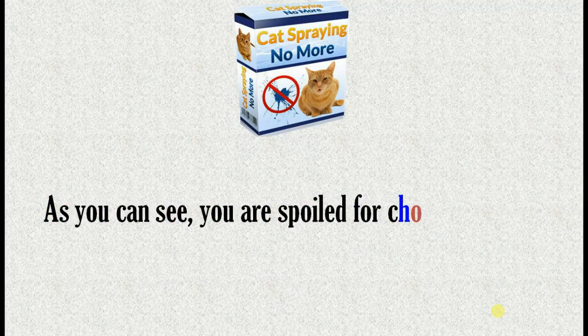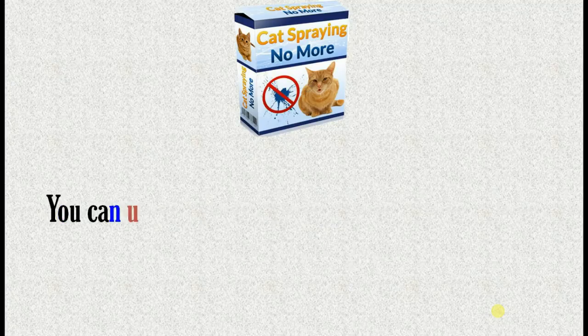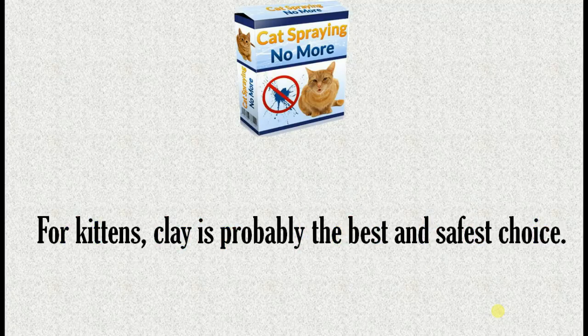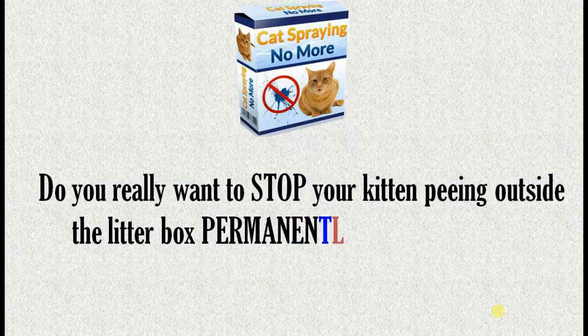As you can see, you are spoiled for choice when litter training a kitten. You can use clay cat litter, clumping cat litter, crystal cat litter, or even biodegradable cat litter. For kittens, clay is probably the best and safest choice.